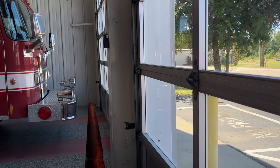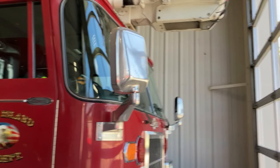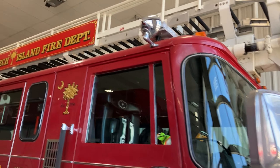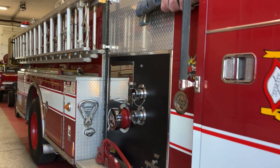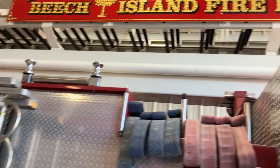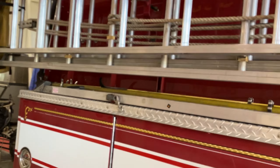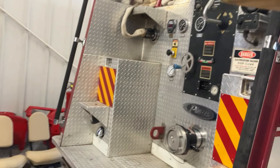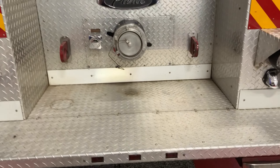Now over here is our Ladder 8. It's been rehabbed — it's a quint. I think it only holds 350 gallons of water, so you have to hook into a water supply and do the piping to get it to flow. You've got a great pipe-in connection right here that controls the ladder.